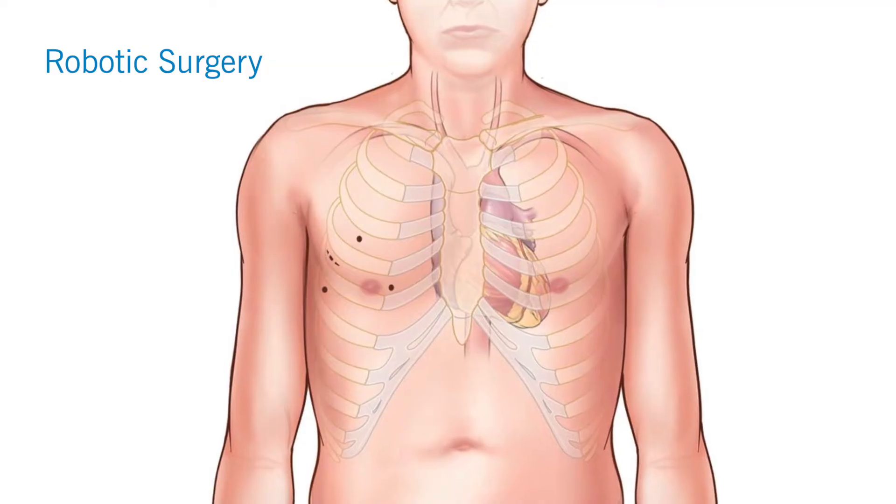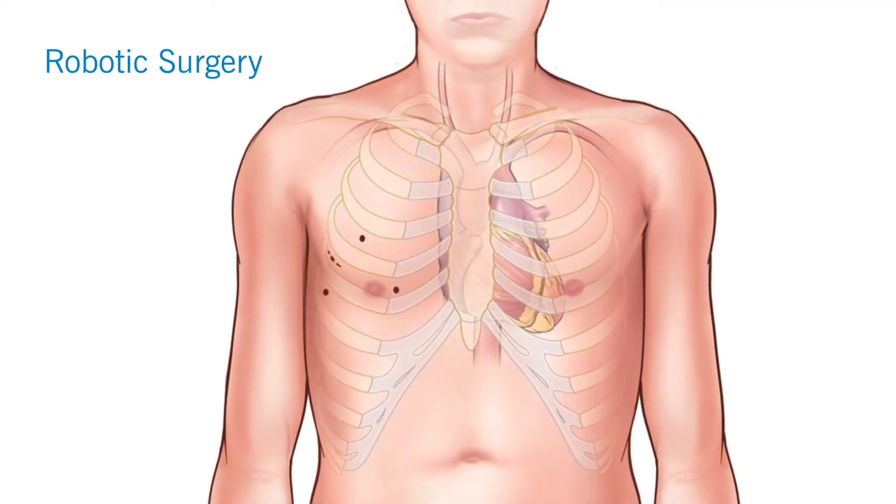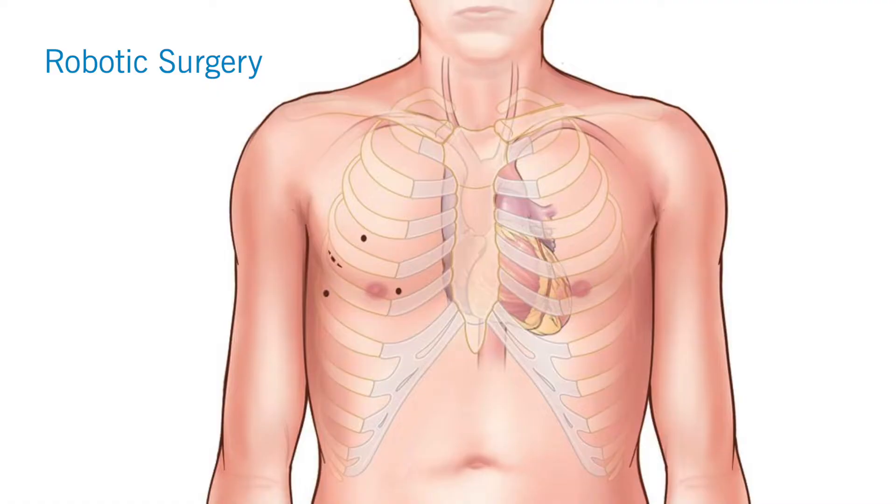We do the incision from a minimally invasive point of view, which requires three arm ports, which are minuscule, and one working incision, which is about three to four centimeters in size.